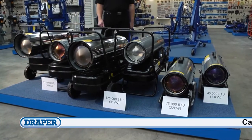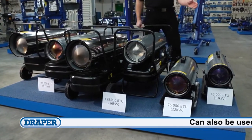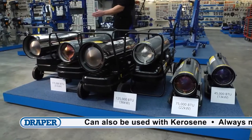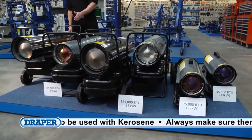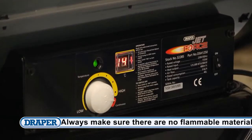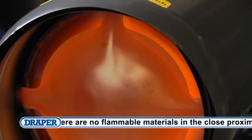They range in heat output from 45,000 BTUs at 13 kilowatts all the way up to 175,000 BTUs at 51 kilowatts, and are very economical with a 10 to 15 hour running time on one tank of fuel.